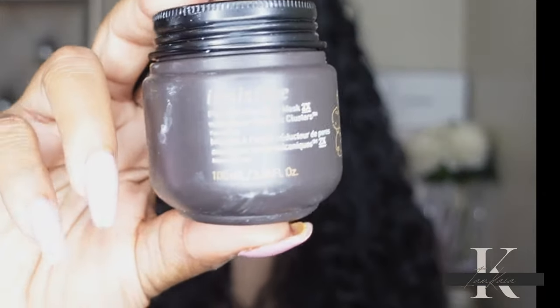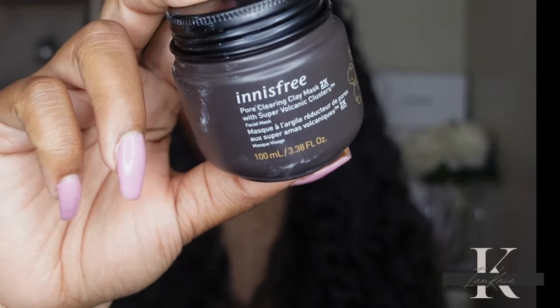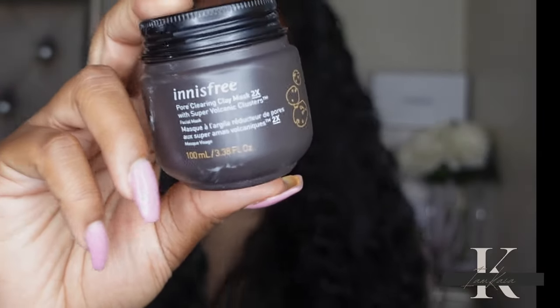This is what the packaging looks like and I've already used it since I got it. I really like this a lot. I believe it's less than $20, which is so worth it if you have oily or acne-prone skin — definitely give this a try. I feel like $20 is not too bad for a product like this.